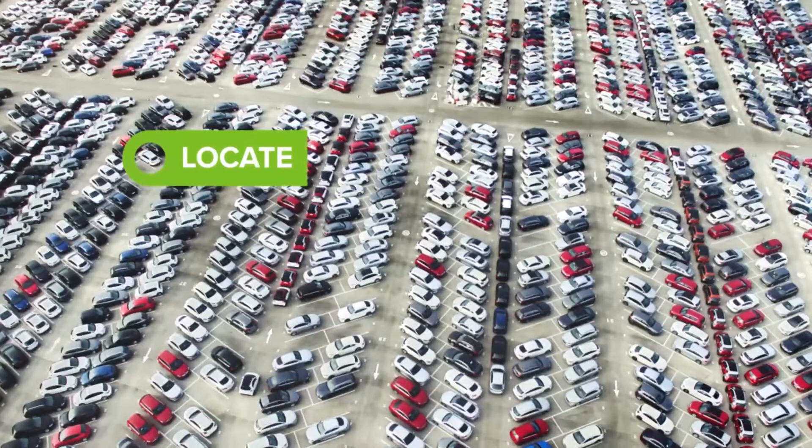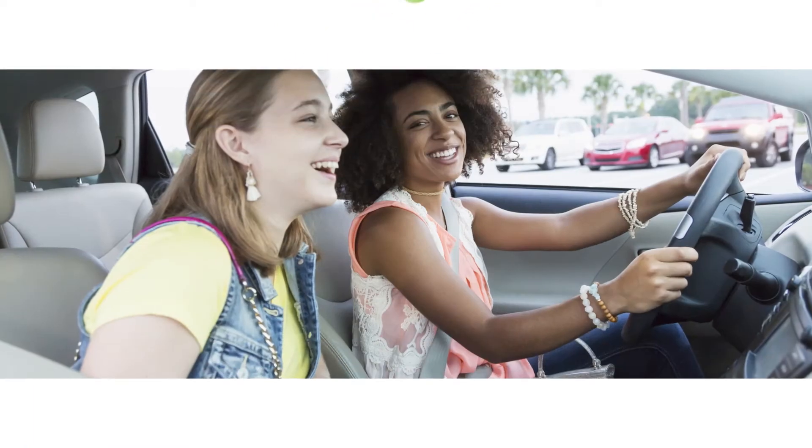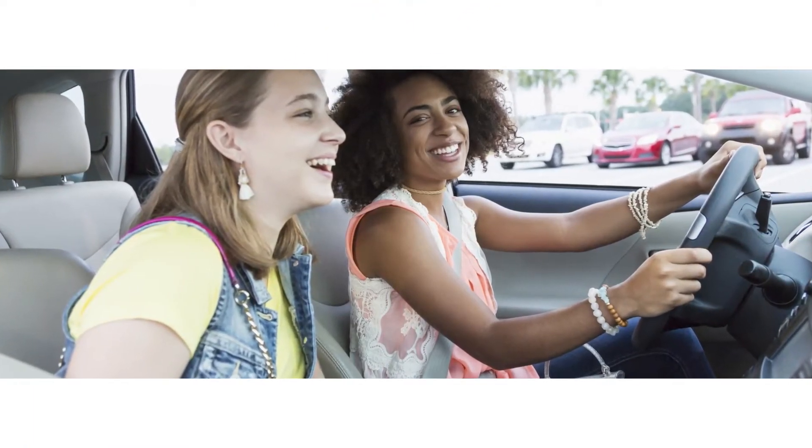Forget where your car is parked? Find it with LoJack Go. Wondering where your teenager is late at night? Use LoJack Go. Curious if your new driver has arrived home from school? Check LoJack Go.